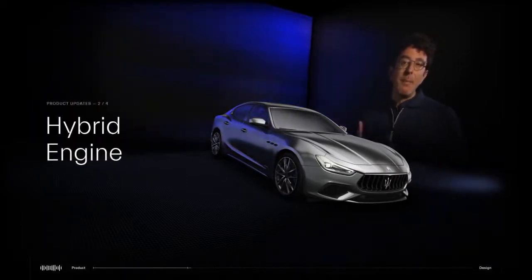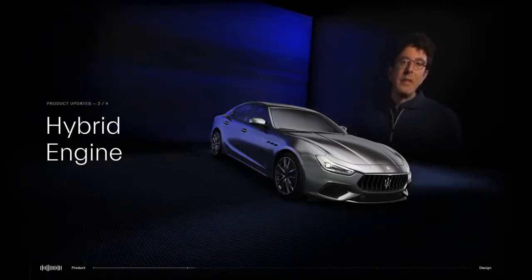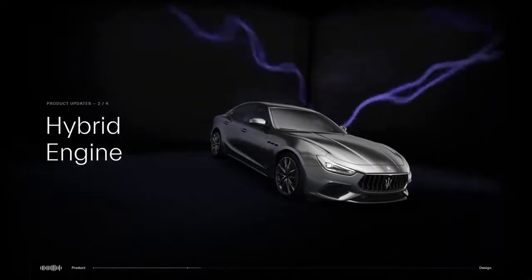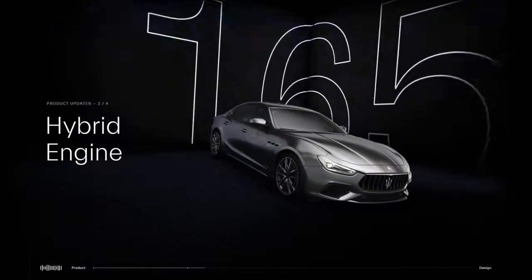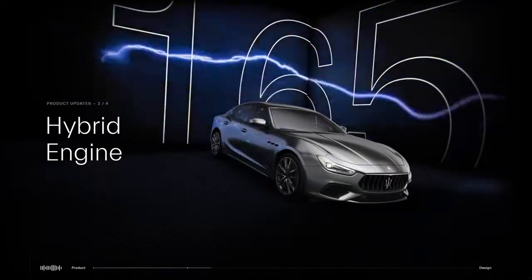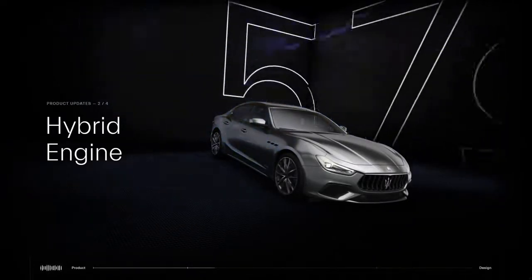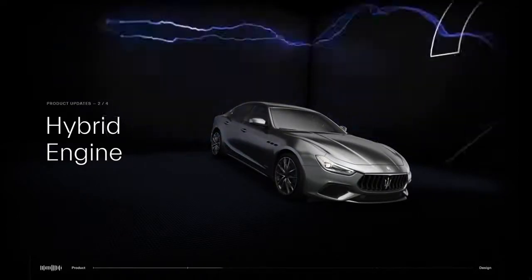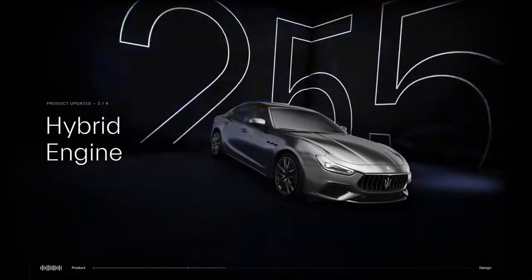And in terms of numbers, the Ghibli Hybrid delivers 330 horsepower — that means 165 horsepower per liter, which is the best in its class in terms of specific power — an acceleration of 5.7 seconds zero to 100 km per hour, and a top speed of 255 km per hour.